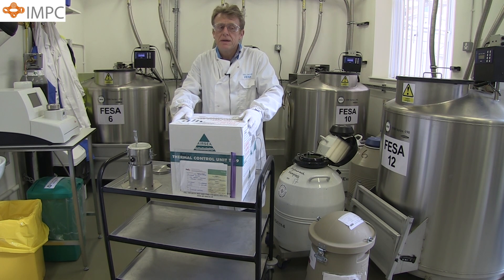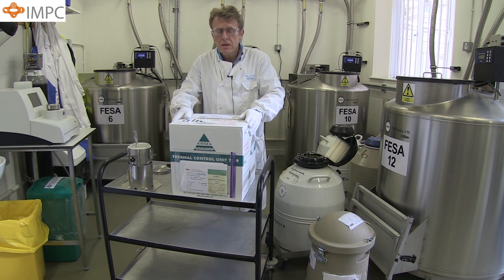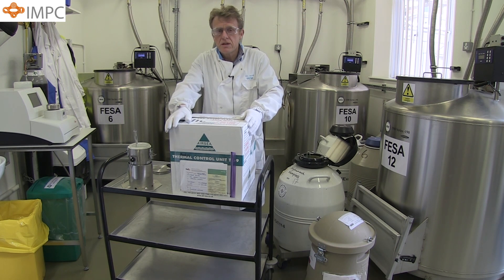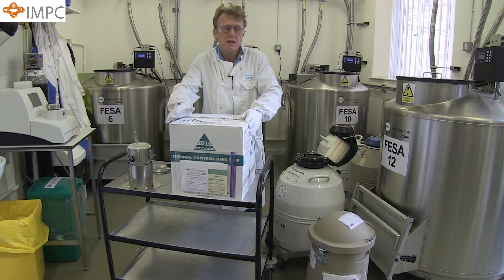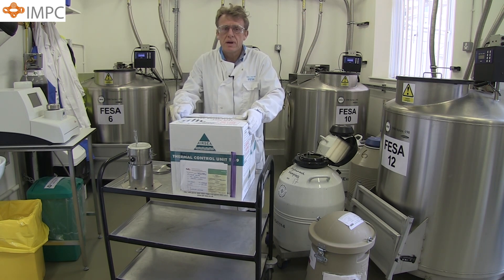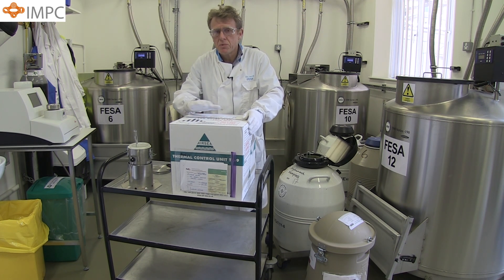Our experience is that approximately 5kg of dry ice is sufficient when sending samples across Europe. However, if we need to send material further afield, say to North America, we will fill up our containers with about 7.5kg of dry ice, and this is sufficient for most circumstances. Fortunately with dry ice, if there is a hold up at a customs station, it's often possible to get the handling agents to top up the container with dry ice. As long as your samples are at dry ice temperature, they are perfectly safe.